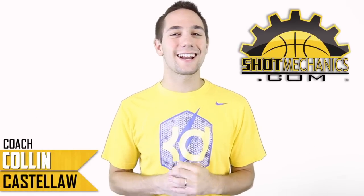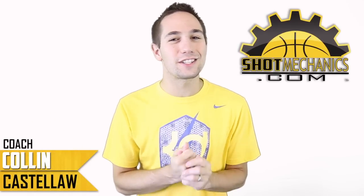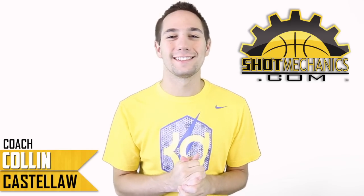Hey, I'm Coach Collin Castell with ShotMechanics.com, and welcome back to NBA Shooting Secrets. This week, it's Allen Iverson.